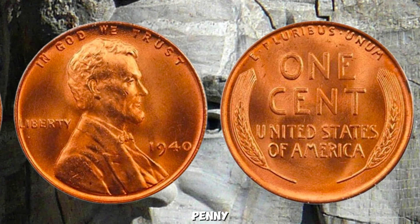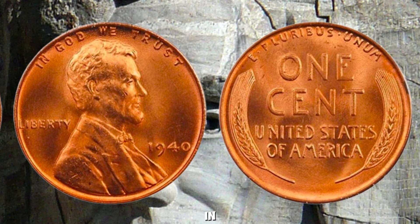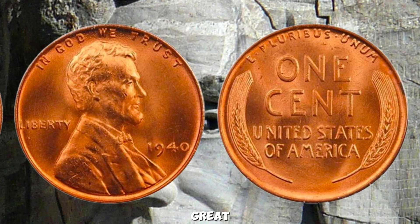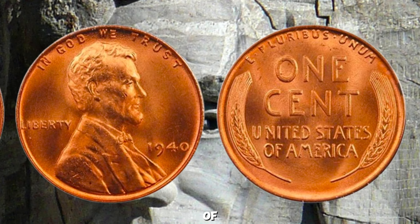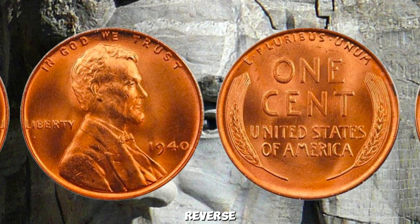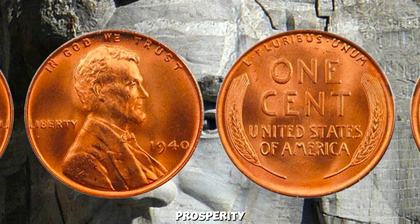The 1940 Wheat Lincoln Penny was minted during a pivotal time in American history. As the United States recovered from the Great Depression and prepared for the challenges of World War II, these pennies were struck with the iconic Wheat Ears reverse design, symbolizing prosperity and growth.